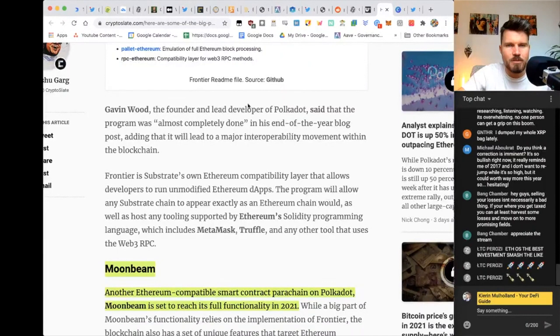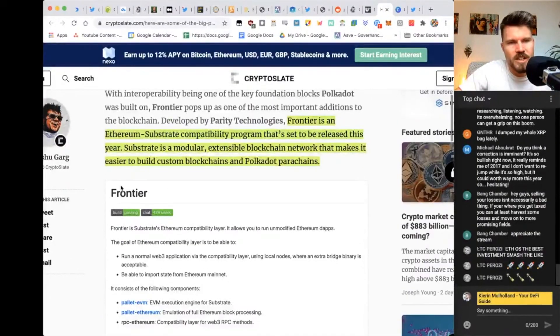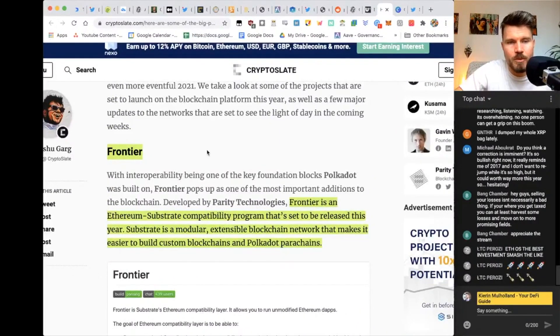Gavin Wood, the founder and lead developer of Polkadot, said that the program was almost completely done in his end-of-year blog post, adding that it will lead a major interoperability movement within the blockchain. This is definitely a very interesting project to follow, and I'll be doing a more in-depth video about all three of these projects.